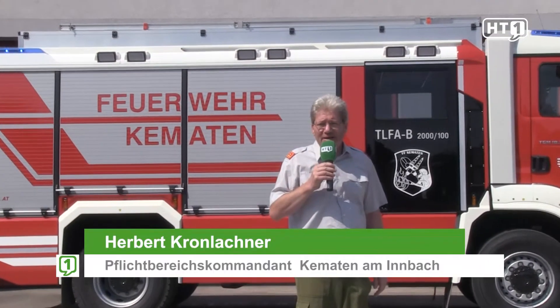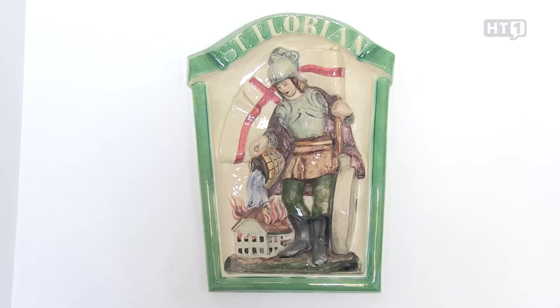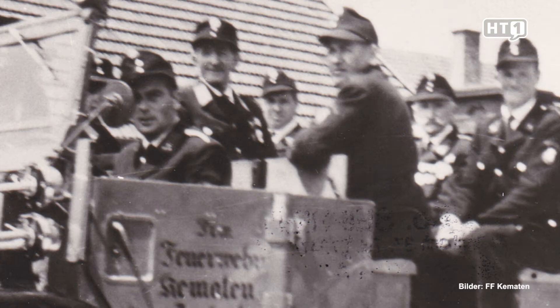Hello, my name is Kronlachner Herbert. I am the Pflichtbereichs-Kommandant of the Markgemeinde Kemmertner-Minbach and I will now take you on a tour through our Feuerwehr-Haus. The Feuerwehr Kemmertner-Minbach was founded in 1884 following a Dorfbrand in Bubendorf.